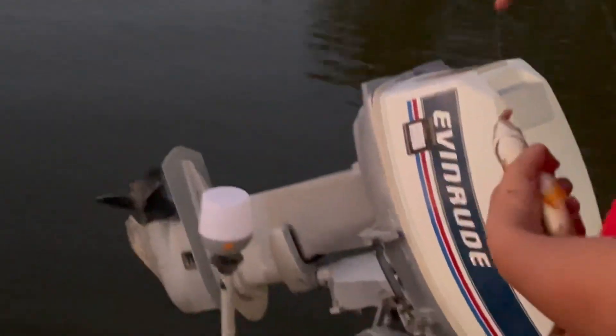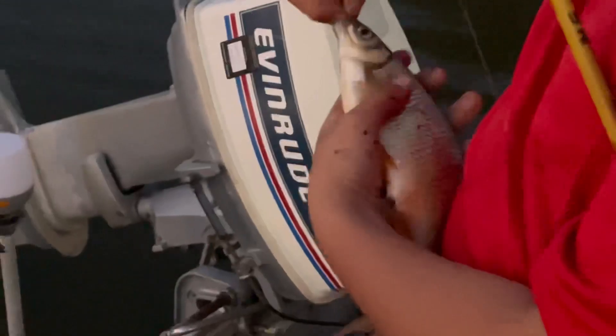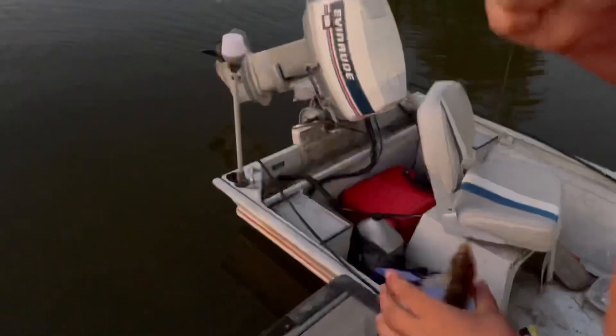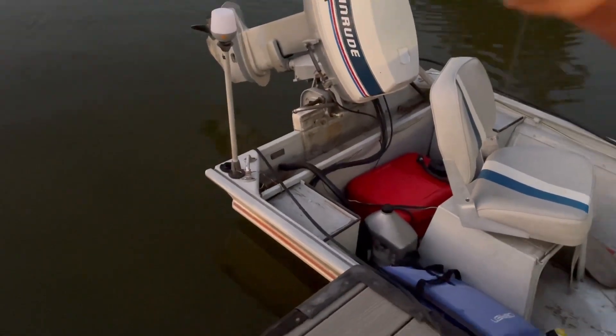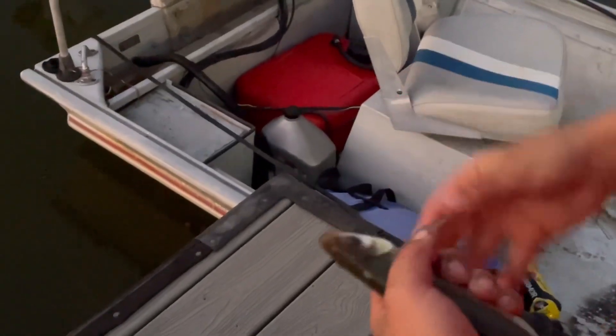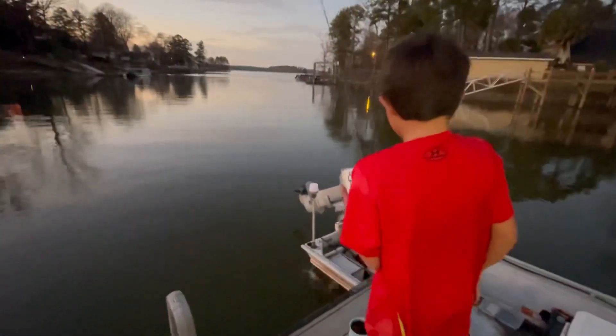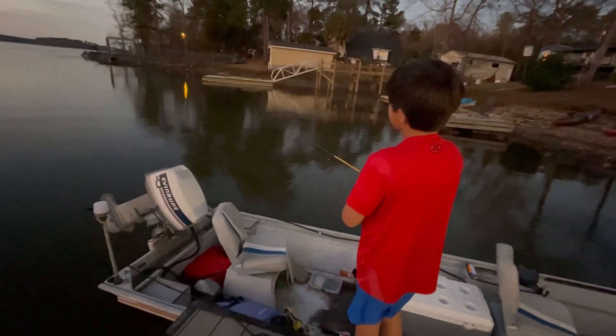Hello, mom? It looks like a carp but it really isn't. I let the shiner go because it was rare.